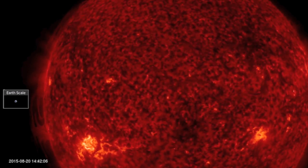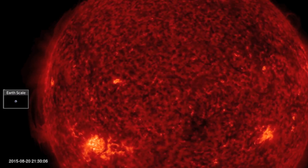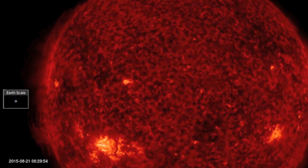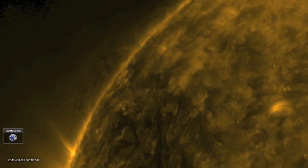Also turning into face earth are massive plasma filaments you can see on the left side of the 304 angstrom shot here. We've got them coming in on the north as well, towering above the surface.